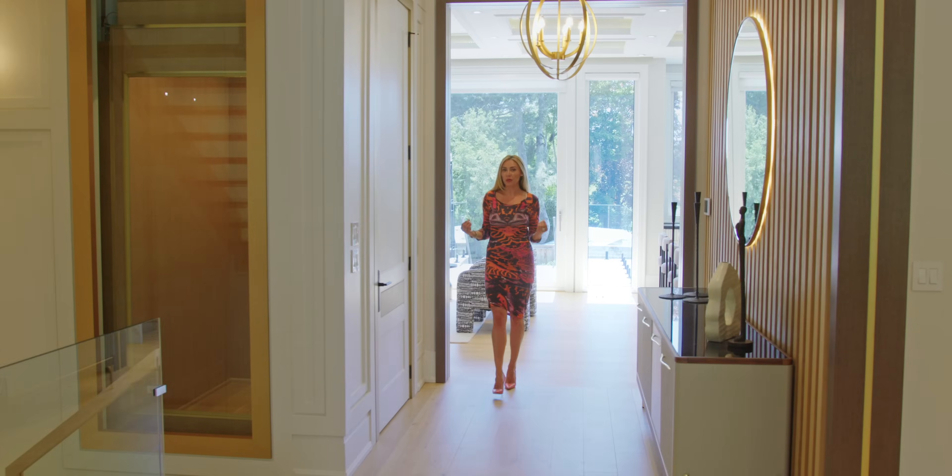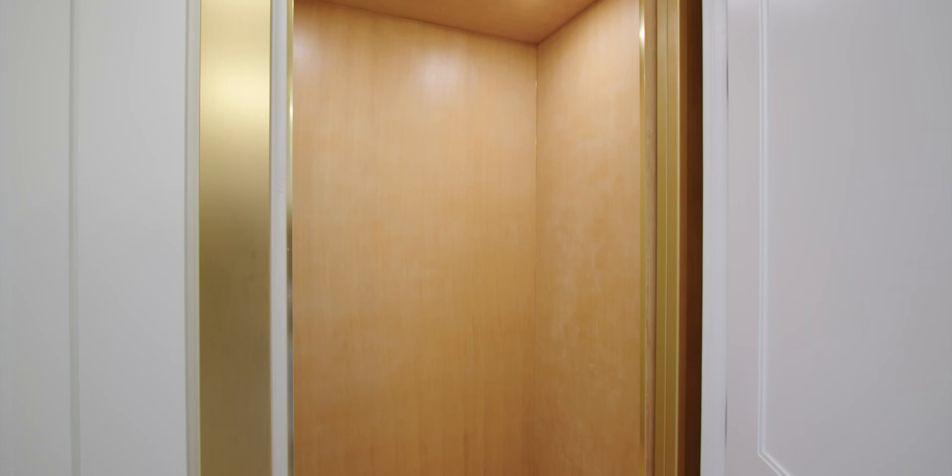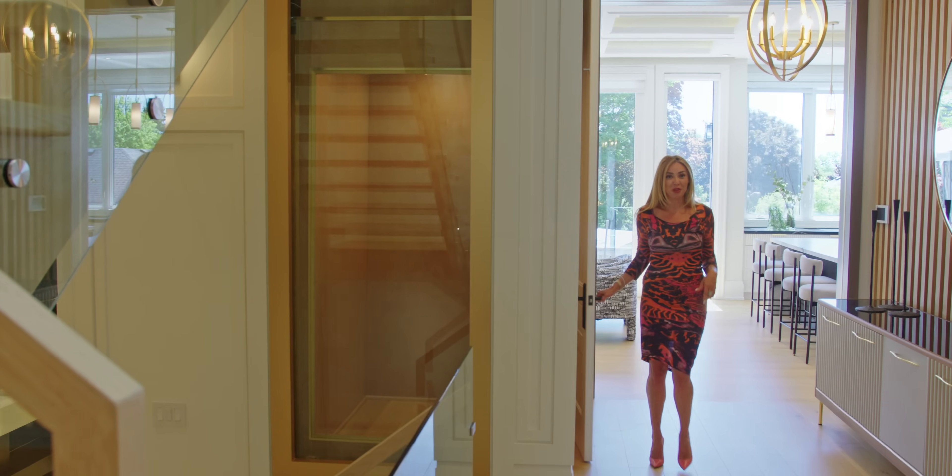And what luxury home is complete without its own private elevator? Let's take it up to the second floor — I want to show you the primary bedroom.